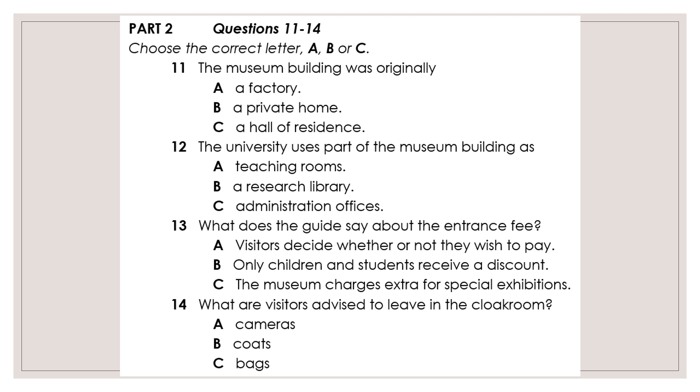In 2005, a modern extension was built to accommodate the museum's collections. The museum is owned by the university, and apart from two rooms that are our offices, the university uses the main part of the building. You may see students going into the building for lessons, but it's not open to museum visitors. It's a shame because the interior architectural features are outstanding, especially the room that used to be the library.